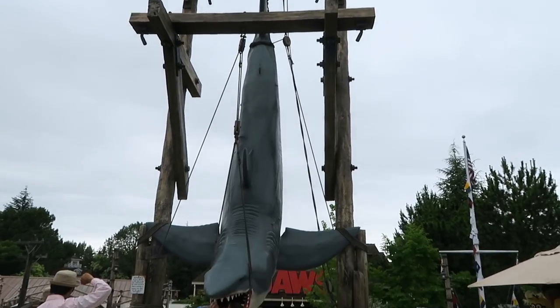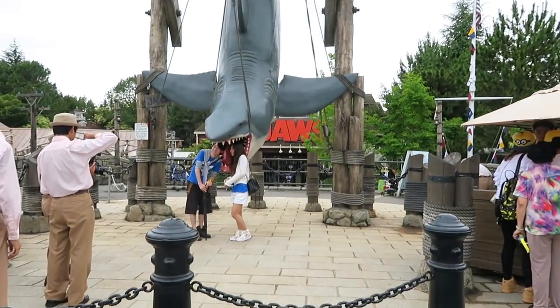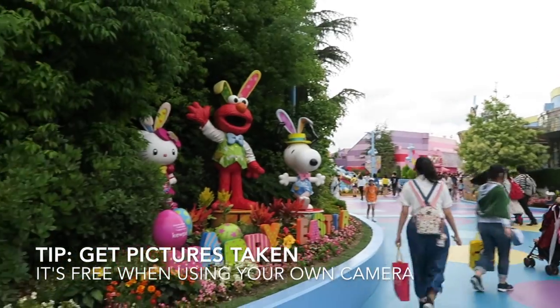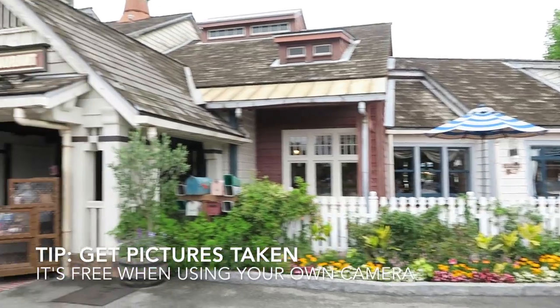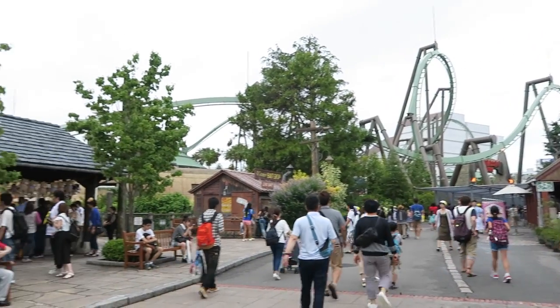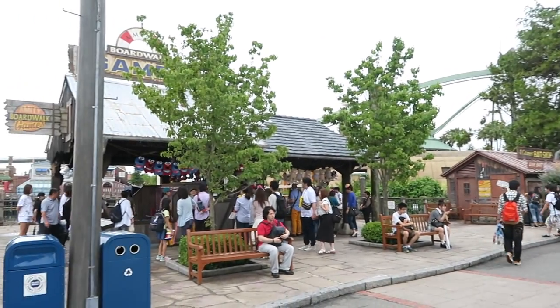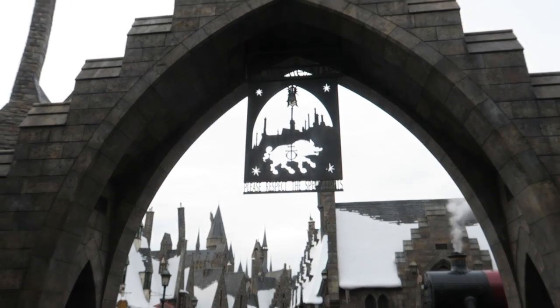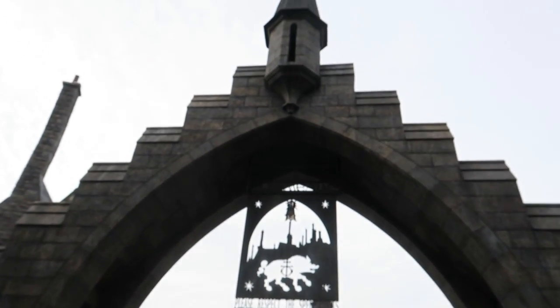After the Jaws ride, we had fun taking photos in front of the ride. There are picture services throughout the park — the workers will take pictures for you for free with your own camera, and you can decide whether or not to purchase the pictures they print out. Then we headed to the Wizarding World of Harry Potter. This has to be my favorite part of the whole park, and I think you would love it even if you haven't read or watched the series.